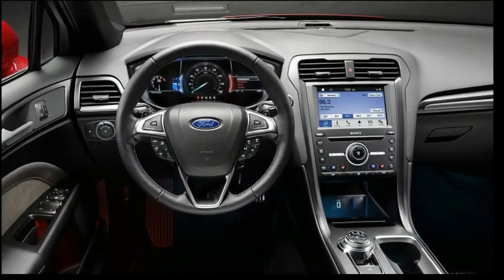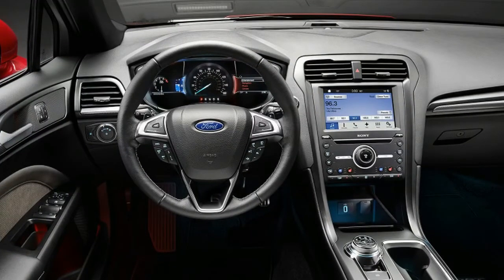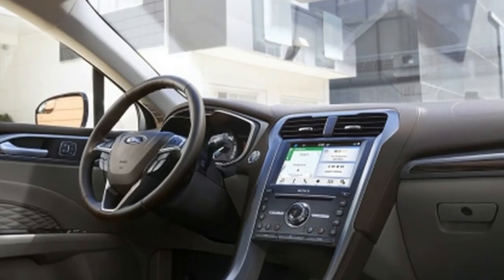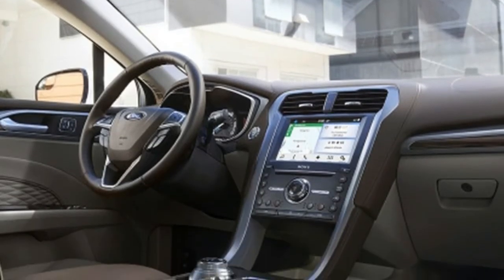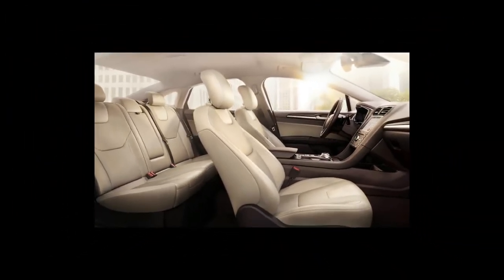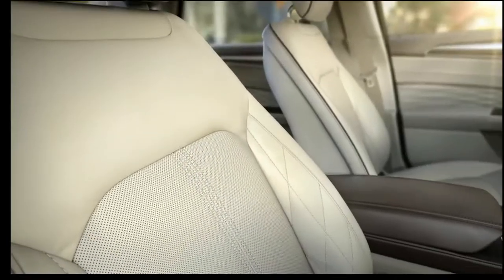But the CD4 Fusion was an enormous hit. During 2015, Ford pushed out 255,143 of them, making it the company's best-selling car and the sixth best-selling car from any manufacturer. The big goal for Ford on this refresh is: don't screw it up.